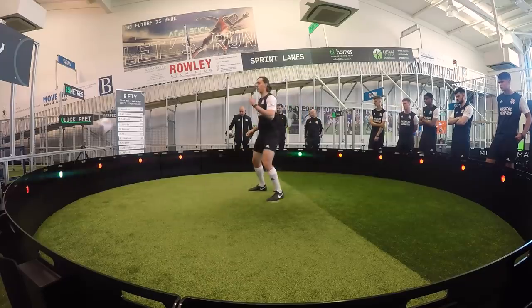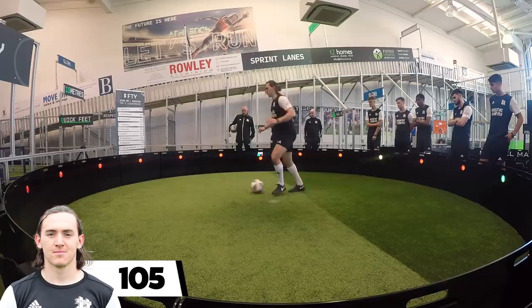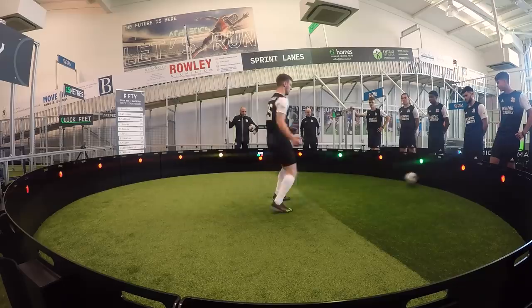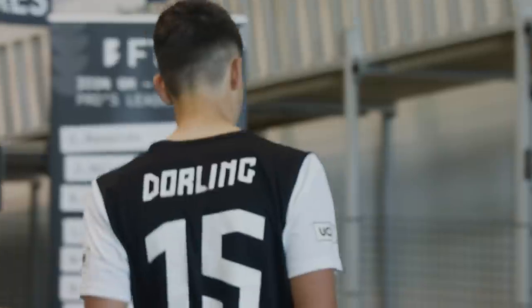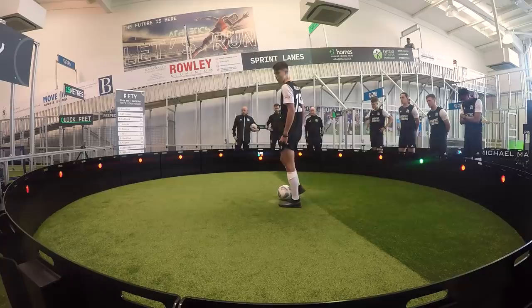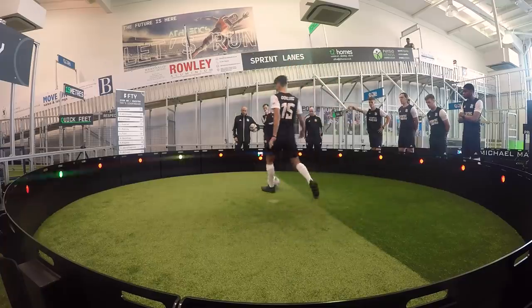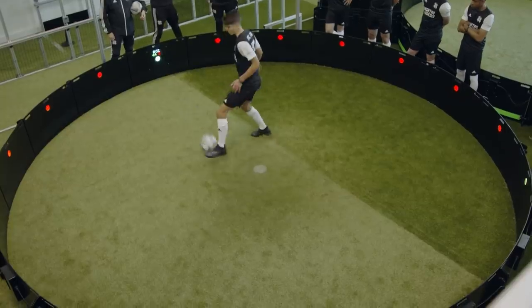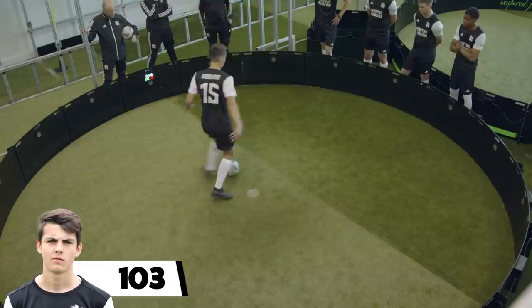Byron Humbles rescued himself pretty well from a dodgy bounce off the wall and eventually picked up 105 points, including four penalty reds. Matt Waldridge did a little better — a pretty solid 108 for him, including three reds. Rowan Dawling was a little bit tentative on his attempts, maybe in that careful defensive mindset. He didn't want to give the ball away, so he went around the circle a bit slower and ended up with 103 points.